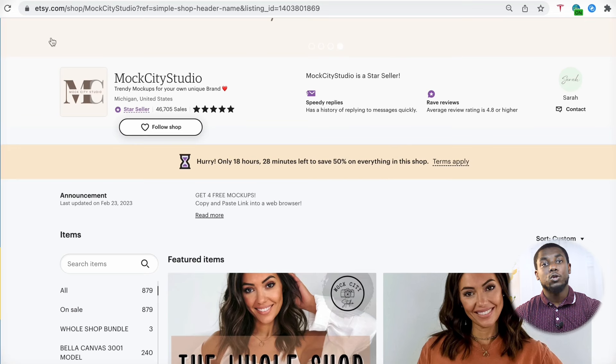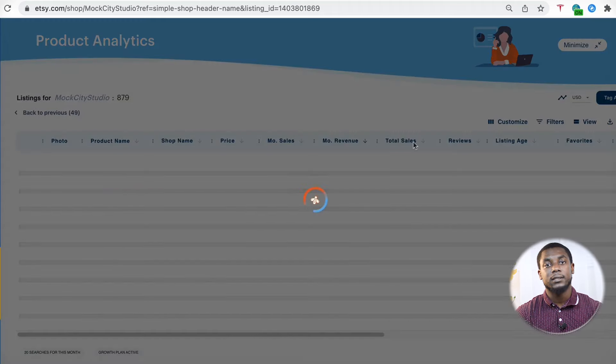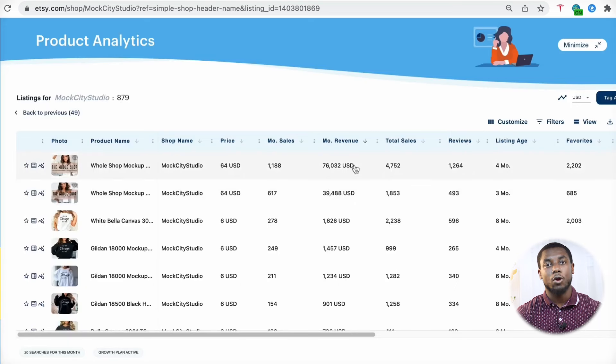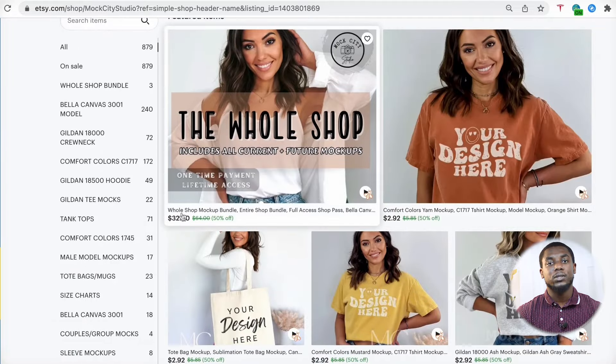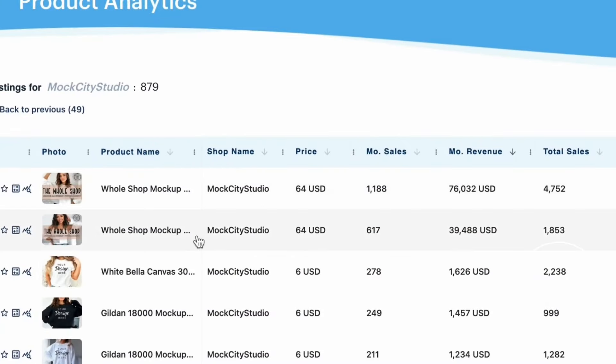You can take it a step further using a tool called Everbee — probably many of you know this already. Click on Product Analytics, then Analyze More Listings. The top-selling product sold 1,188 units in the past 30 days. At $64 that's $76,000 for one product in 30 days. More conservatively, the product is on sale at 50% off for $32, so 32 times 1,188 is still $38,000. Even the second product at $32 is making around $20,000.